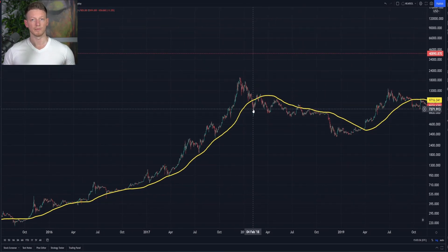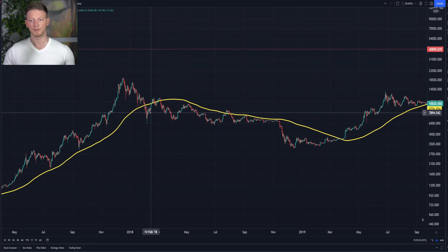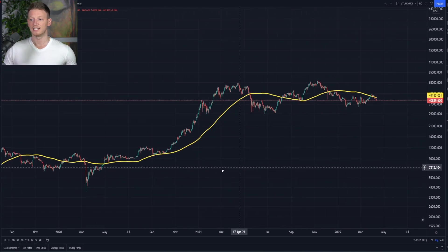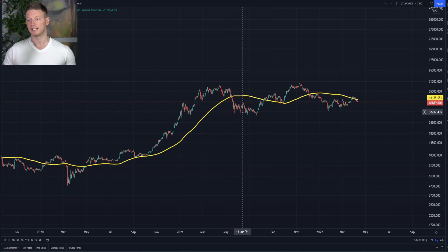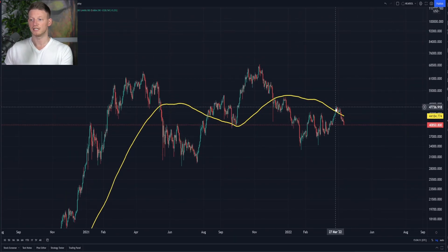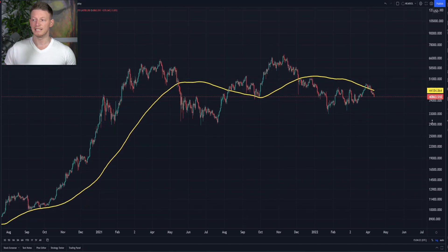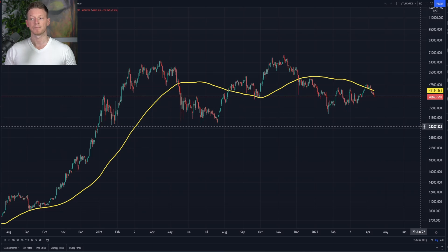Conversely, when you drop below this 20-week moving average it usually spells trouble to come. We fell below in May, then took several months to get back above, finally getting above in August — that's when we held it as support and then went on a run. Now, we got above this 20-week moving average here at the end of March, but we were not able to hold it as support. We rode along it for about a week and then fell through. Typically when this happens you don't need to go into some extended bear market, but it does typically take some time to get back above.